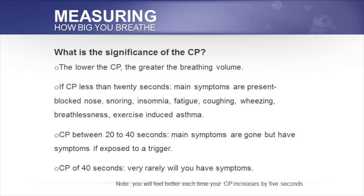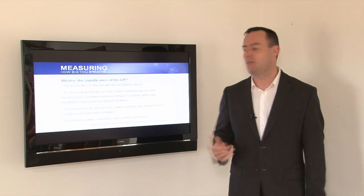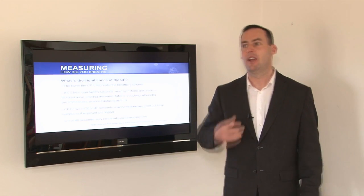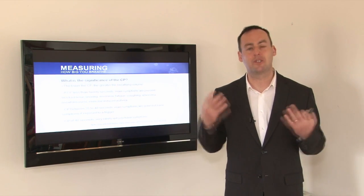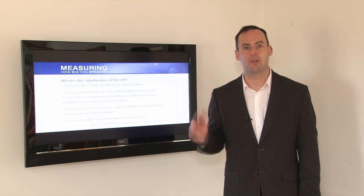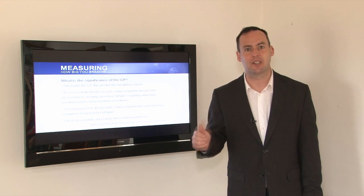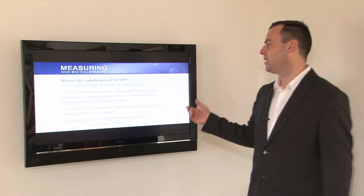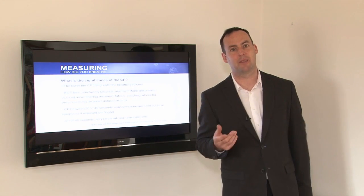Our objective is to get the control pause up to 40 seconds. A CP of between 20 to 40 seconds means the main symptoms are gone and the person will feel quite a lot better, but a trigger could still produce symptoms. Stress, a lot of pollen, or whatever their trigger is could bring on symptoms. However, the higher the control pause, the less effect the trigger has. The goal is a CP of 40 seconds, and very rarely will you have symptoms.